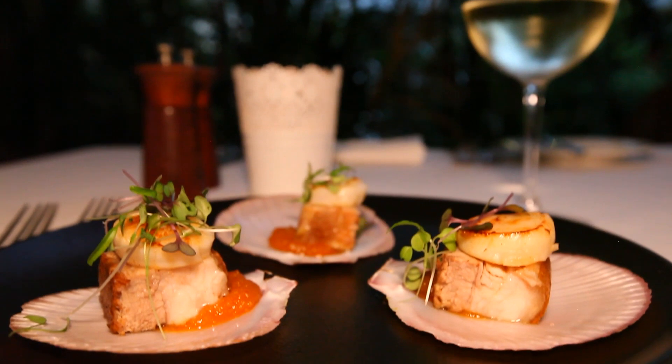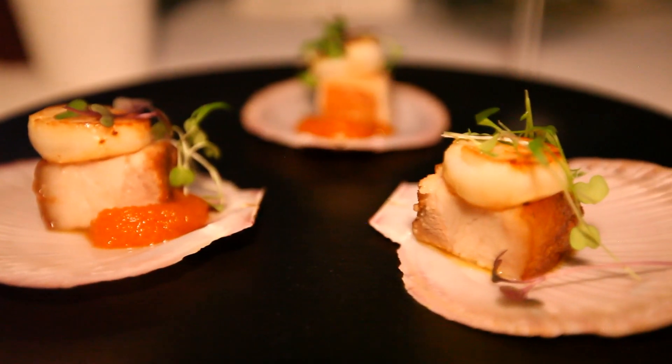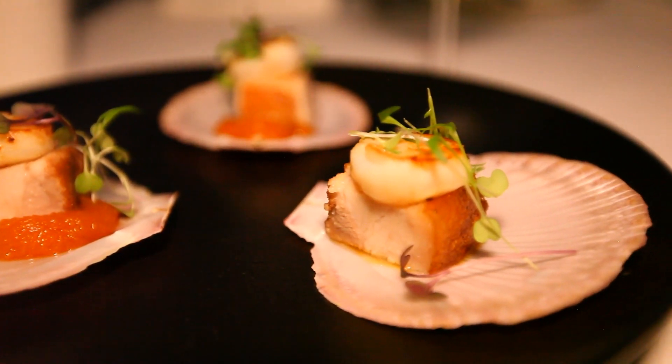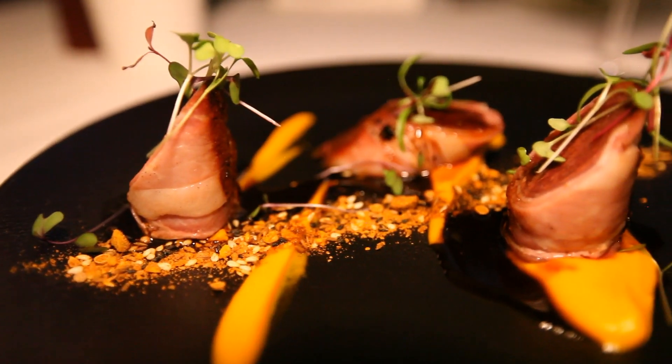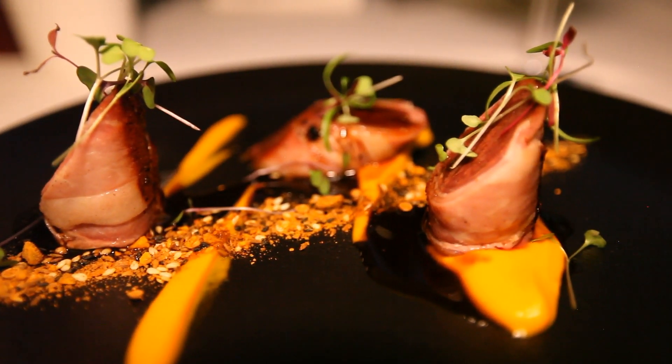Tonight I've prepared for you twice cooked pork belly with Queensland sea scallops, accompanied with pineapple ginger jam. We also have kangaroo wrapped in prosciutto, sous vide to medium, with a pumpkin puree, pistachio dukkah and a merlot jus.